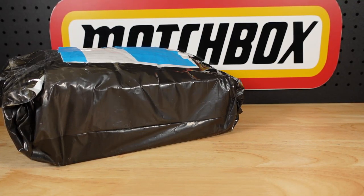Hello everyone, welcome to Building the Ultimate Matchbox Car Collection. My name's Tyrone and this is Roll the Dice.